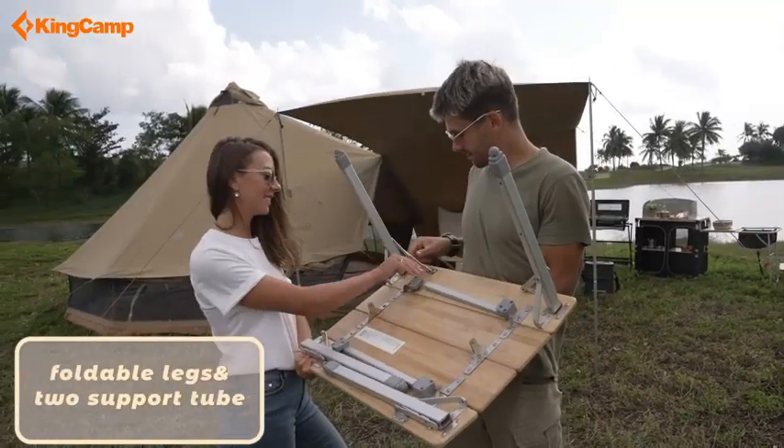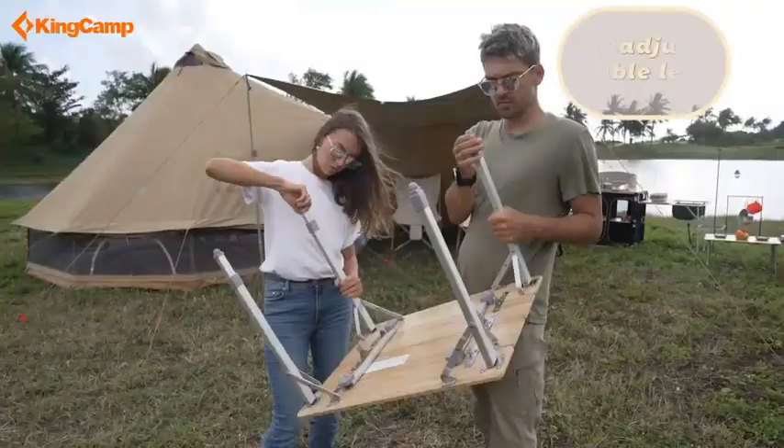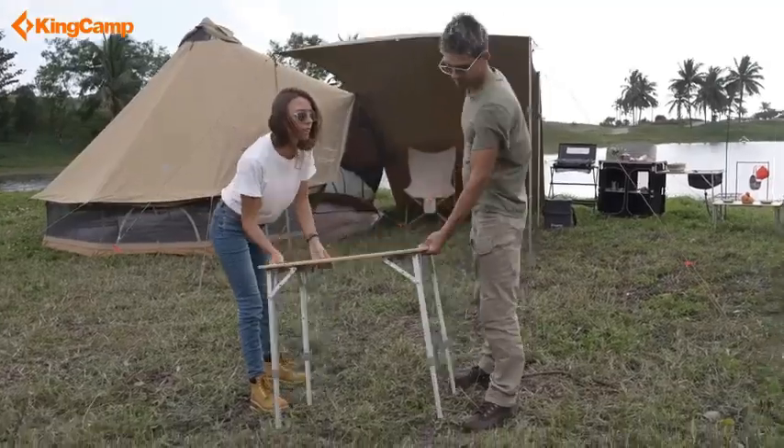What is the Best Camping Table 2023? Here are my full reviews of the Best Camping Table 2023. Before starting this video, please like this video and subscribe to this channel for future updates.